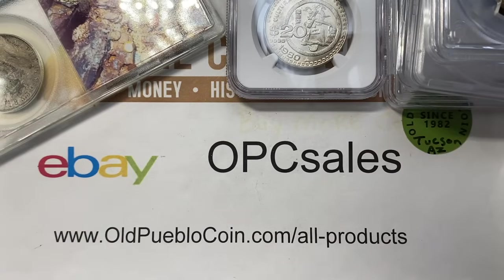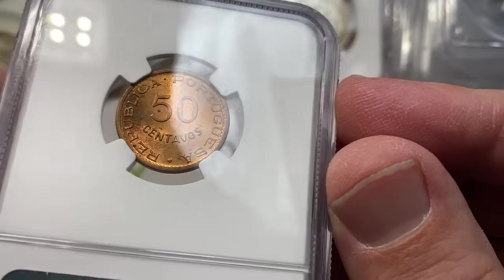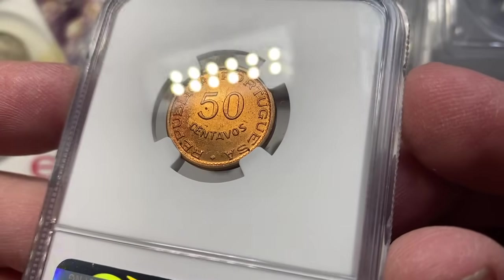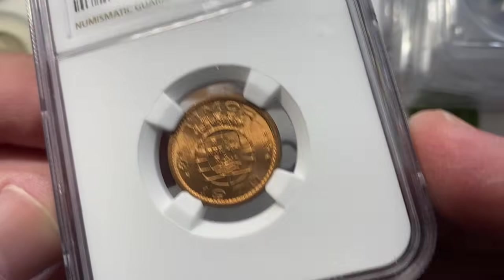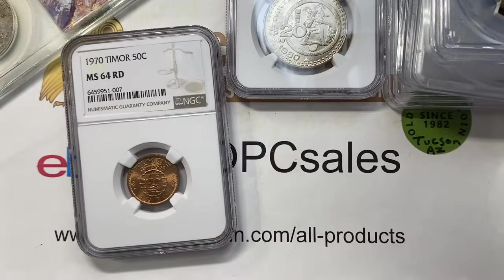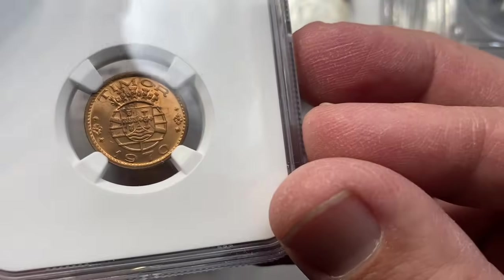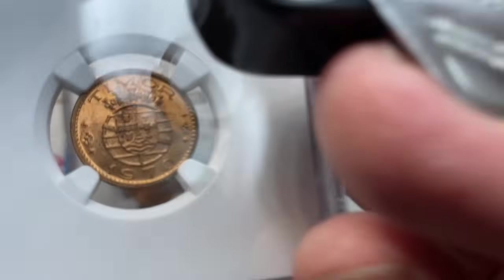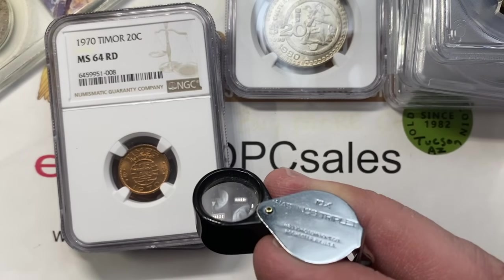I also bought a bunch of very common, inexpensive stuff — a lot of these little slabs in the $50-ish price range. So here we have Timor — these are Portuguese coins, but actually from one of Portugal's protectorates. There's the 50 centavo piece, the 20 centavos, and the two and a half Escudo — 1970, just really cool designs on these different sizes.